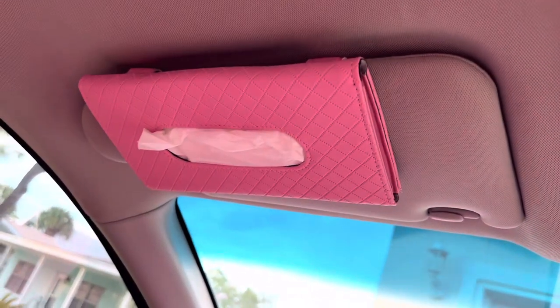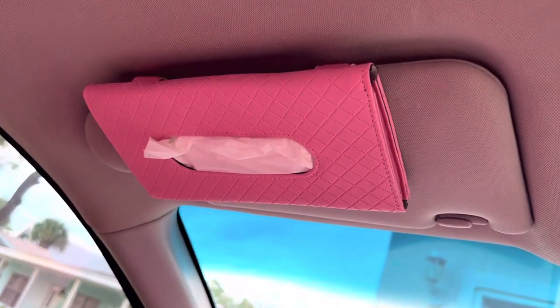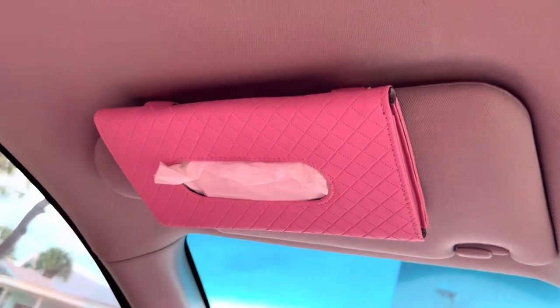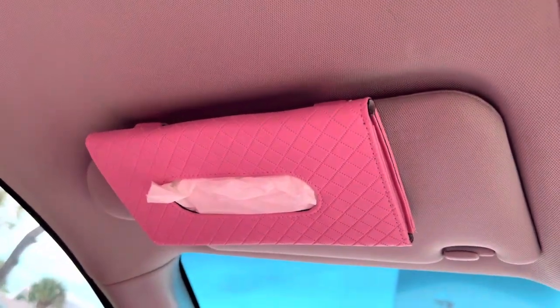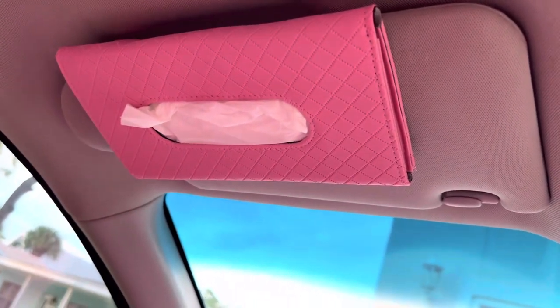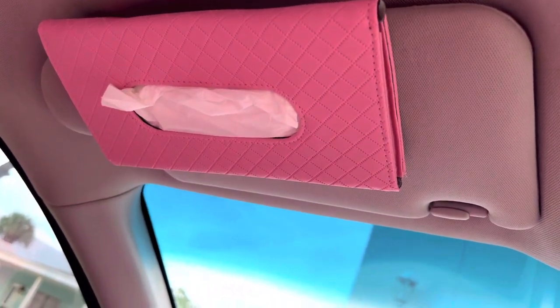Next thing I have here is this tissue holder. You don't have to use tissue — you can literally put wipes in there — but it comes with tissue and I'm using them until they're done. Very, very handy: if you cry, if something drops in your eye, if you feel sweaty — just take one out. That's a lot of value right there.